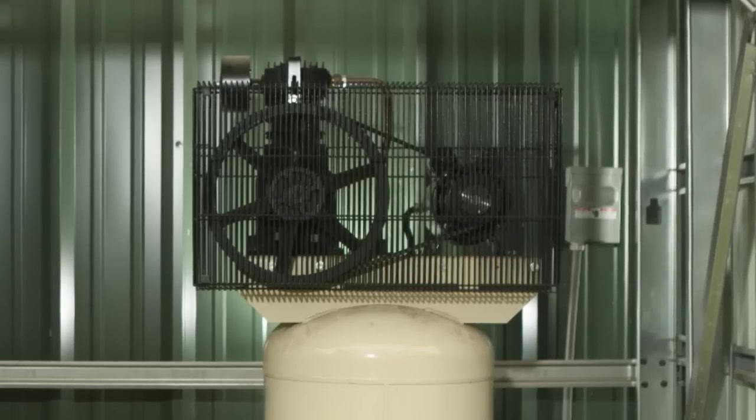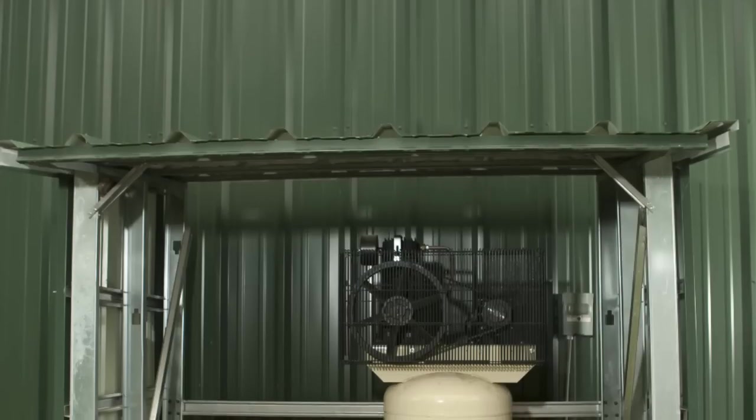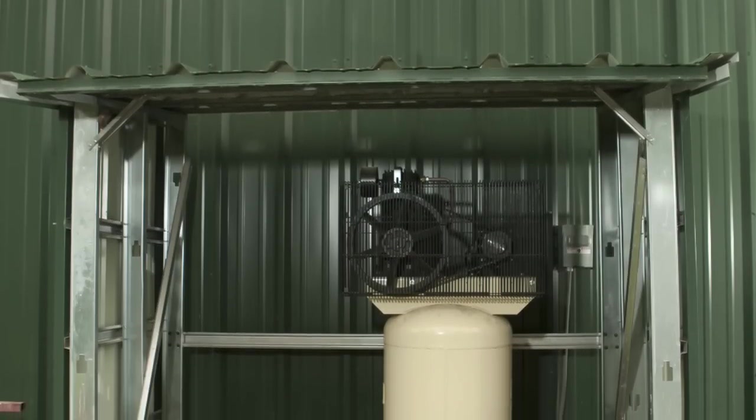The air compressor is on the exterior of the shop. We wanted it outside because of the noise and to save shop space. The little building around it was made from leftover scraps from the original building — I put them together to make a cover to keep it out of the weather.